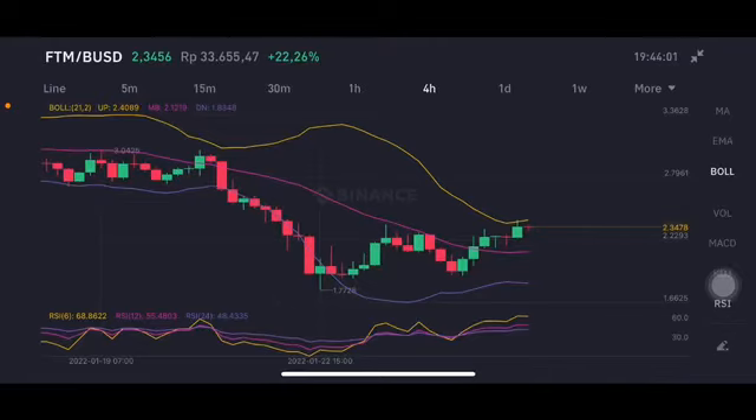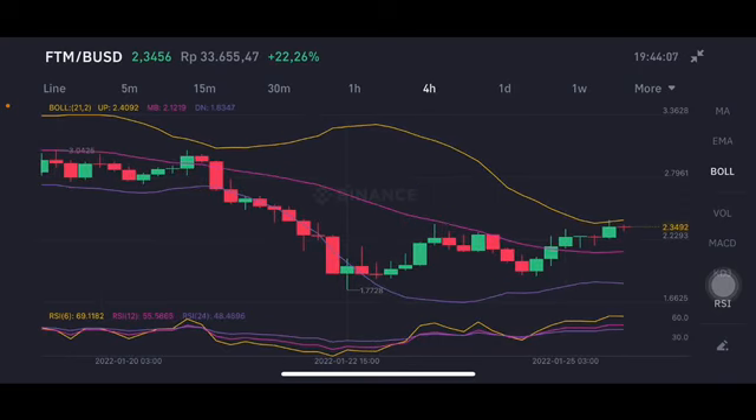Hello everyone, welcome to Cynthia Montana's channel. I'm going to talk about FTM price prediction. Before I start, don't forget to like, comment, and subscribe. I'm not a financial advisor — I'm just going to give you some prediction using technical analysis. Looking at the FTM/USD pair here.